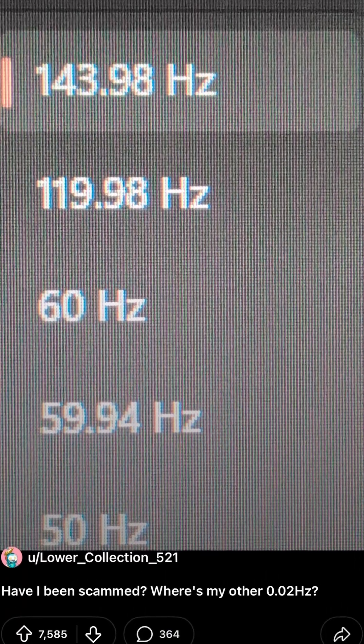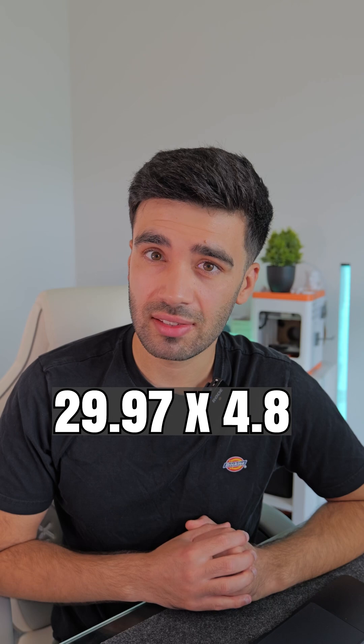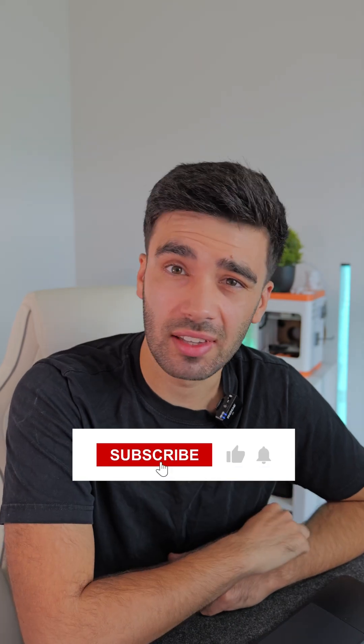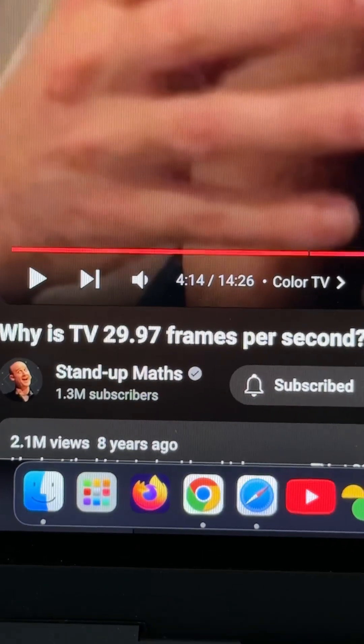Going back to the original Reddit post — if you multiply 29.97 by 4.8 you get a number different to the frequency shown in the post. This is all a bit confusing — let me know in the comments if you've got any ideas. If you found this interesting, hit the like button and consider subscribing. And check out Stand Up Maths for a better explanation.